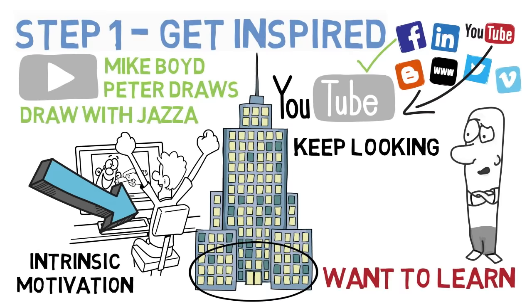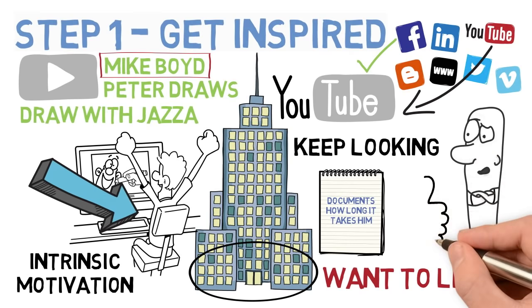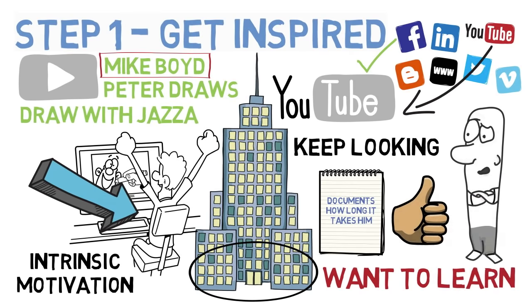I'd highly recommend Mike Boyd's YouTube channel — he learns different things all the time and documents how long it takes him. It's really interesting to see how he overcomes the challenges of learning each new skill, and the things he learns are so varied, I'm sure one of his videos will inspire you. So step one: get inspired.